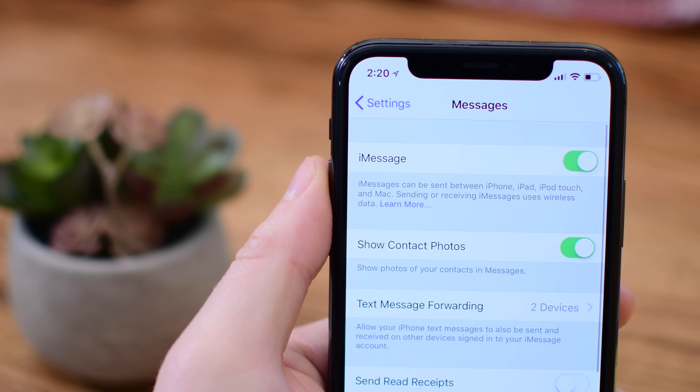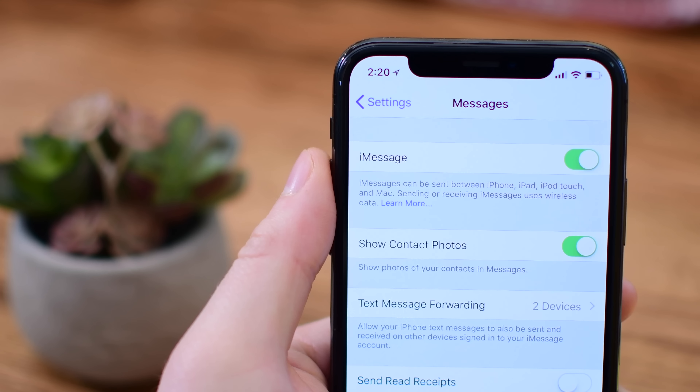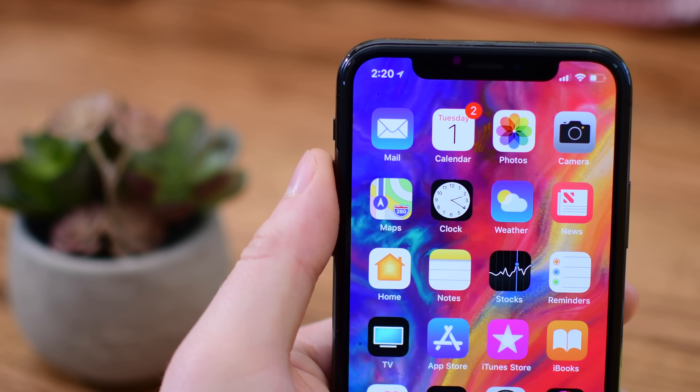Messages in iCloud is also coming in 11.4. That is still here in the latest beta, so hopefully all of these new features stick around until the release.